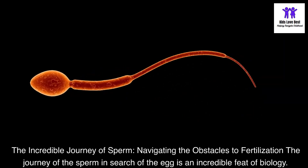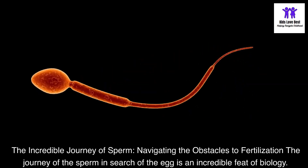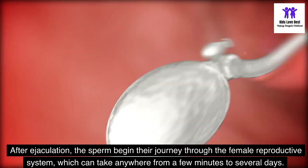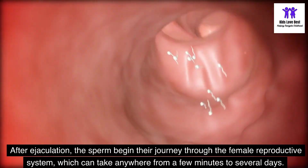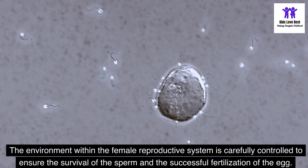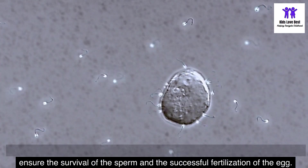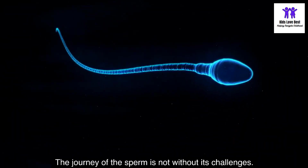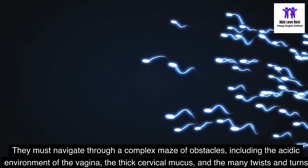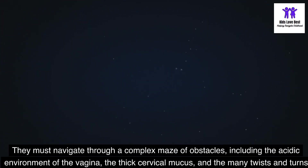The incredible journey of sperm — navigating the obstacles to fertilization. After ejaculation, the sperm begin their journey through the female reproductive system, which can take anywhere from a few minutes to several days. The environment within the female reproductive system is carefully controlled to ensure the survival of the sperm and the successful fertilization of the egg. The journey of the sperm is not without its challenges — they must navigate through a complex maze of obstacles, including the acidic environment of the vagina, the thick cervical mucus, and the many twists and turns of the fallopian tubes.